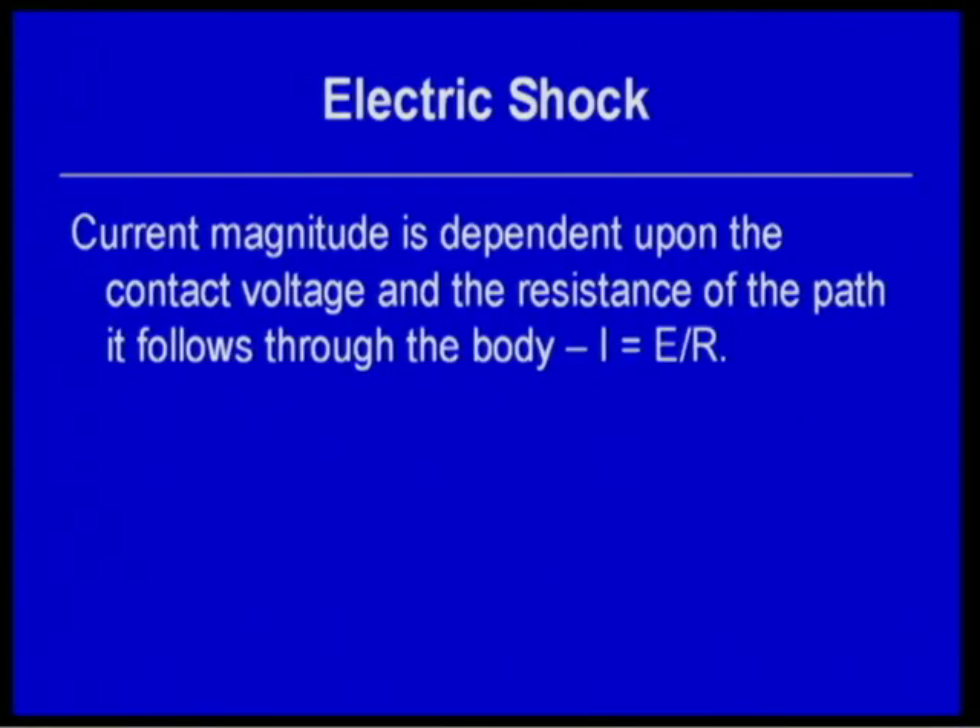The magnitude of electrons — the current — is dependent upon voltage and resistance. For all practical purposes, the voltage is constant: 120V, 277V, 208V, 240V, 480V, 347V, 600V. These are the line-to-neutral or line-to-ground voltages you encounter, since you're typically touching only one conductor. To keep examples simple, we'll work with 120 volts.